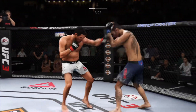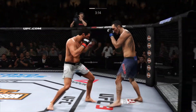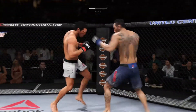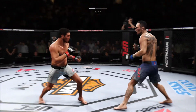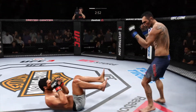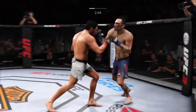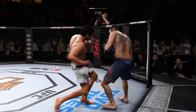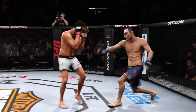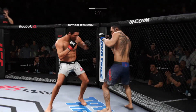Gotta figure out a way to move those feet and ultimately circle out, get that head off the center line. He lands a nice kick — he got tagged there. He's doing a very nice job protecting his head. He's looking for that left — oh, he found the target there, that'll work! Under three minutes now to go in what has been a very fast-paced opening round. Hard uppercut to the head — he's trying to stay up.